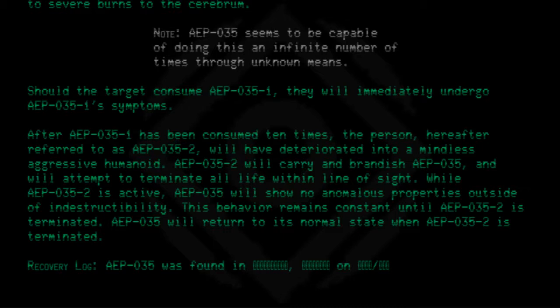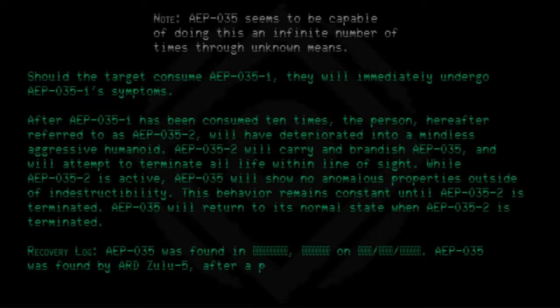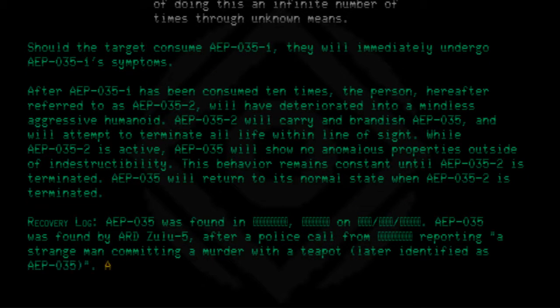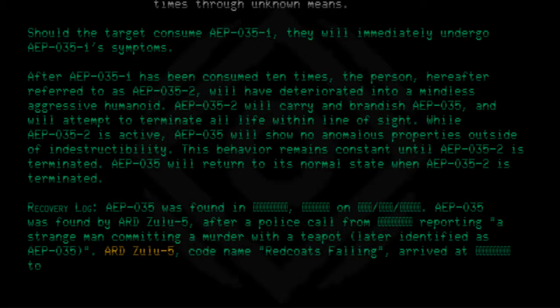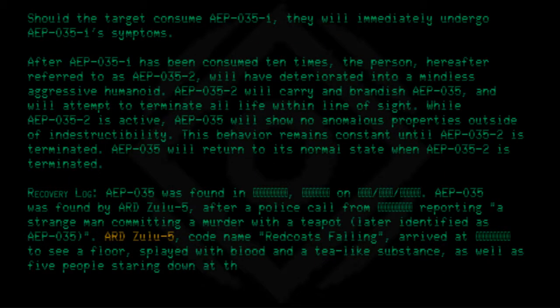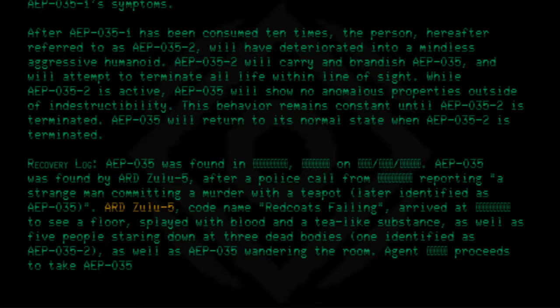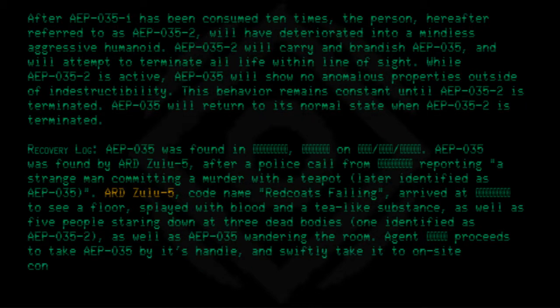Recovery log: AEP-035 was found by ARD-Zulu-5 after a police call reporting a strange man committing a murder with a teapot, later identified as AEP-035. ARD-Zulu-5, codename Redcoats Falling, arrived to find a floor covered with blood and a tea-like substance, as well as five people staring down at three dead bodies. One individual was identified as AEP-035-2, with AEP-035 wandering the room.